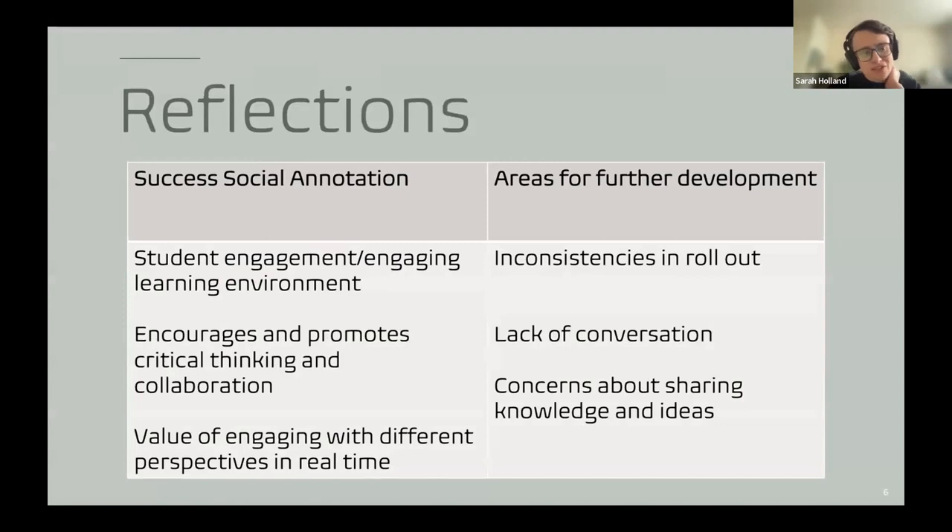Based on student feedback — very much anecdotal so far, but very positive — the tool has stimulated student engagement, created and fostered an engaging learning environment, and encouraged and promoted critical thinking and collaboration. There's a sense of ownership; students want to return to it because they've been part of creating it. The value of engaging different perspectives in real time, making sense of a document and learning how others are making sense of it simultaneously, has been incredibly valuable.